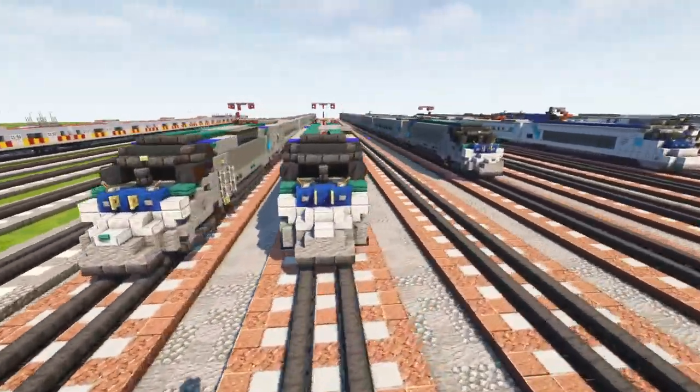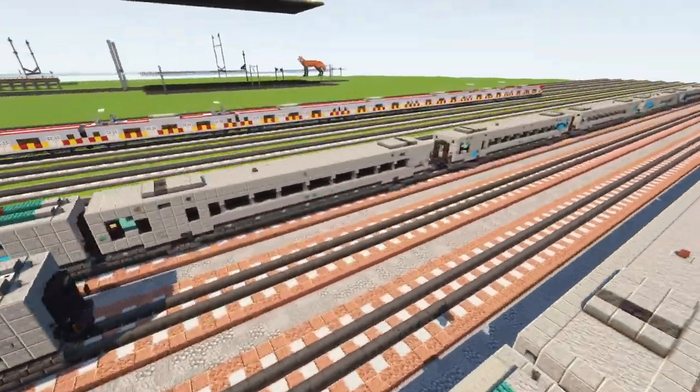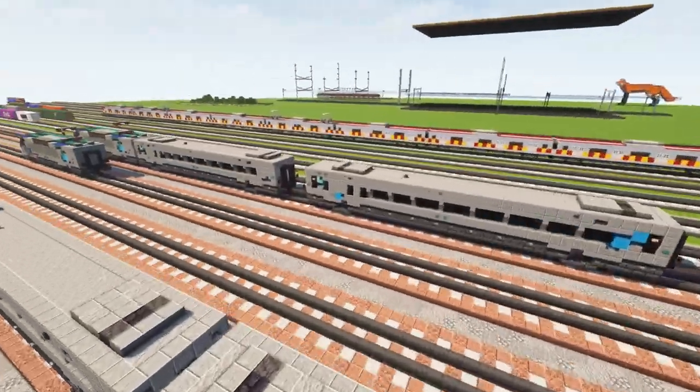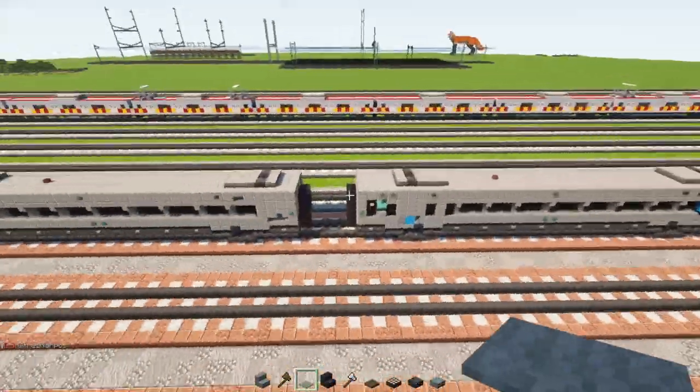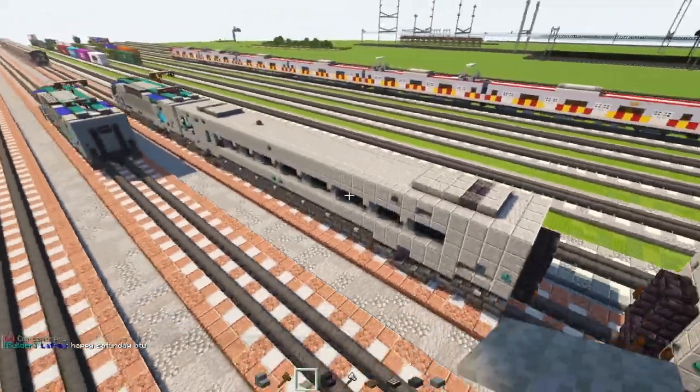Now let's move on and make the intermediate cars by first making a base model for every single one of these cars. These cars are 40 blocks long excluding the gangways.